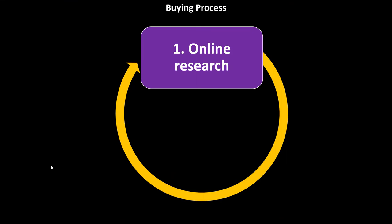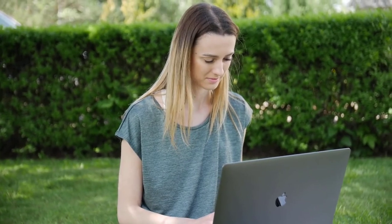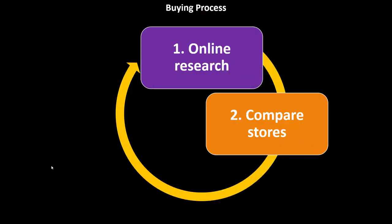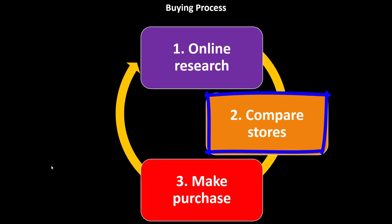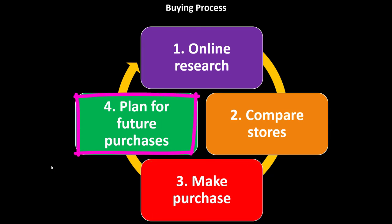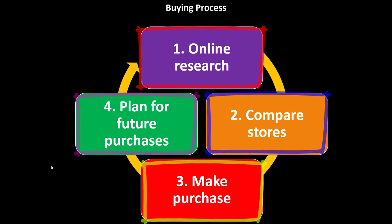The buying process has four steps. First, do an online search — search around, see what other people think, get a preliminary concept. Second, compare the stores. Third, make the purchasing decision. Fourth, plan for future purchases. Like many things in finance, this is a circular process: we do our research, compare stores, make the decision, and then figure out what we learned so the next decision can be easier.